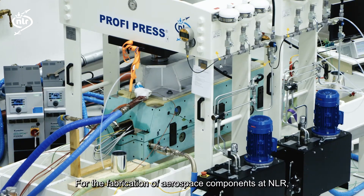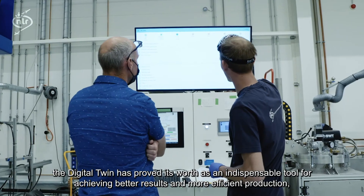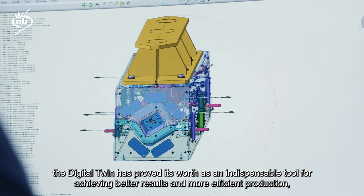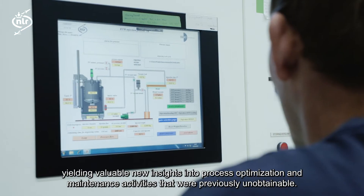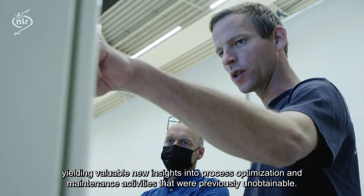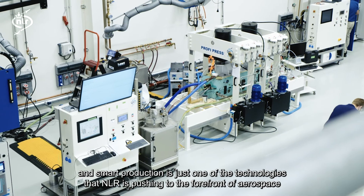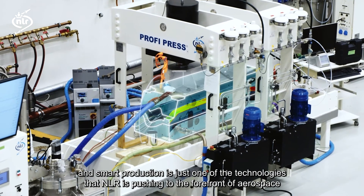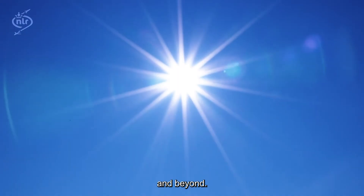For the fabrication of aerospace components at NLR, the digital twin has proved its worth as an indispensable tool for achieving better results and more efficient production, yielding valuable new insights into process optimisation and maintenance activities that were previously unobtainable. Industry 4.0 is here to stay, and smart production is just one of the technologies that NLR is pushing to the forefront of aerospace in manufacturing, testing, certification and beyond.